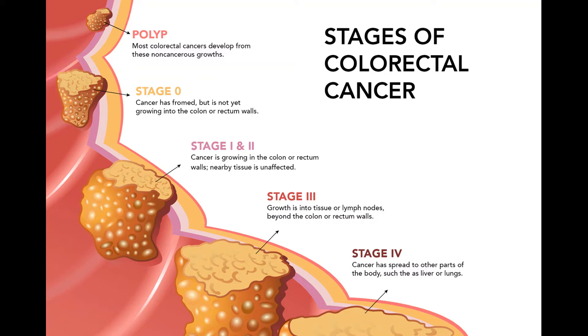Risk factors for adjuvant chemo in stage II include: the cancer looks very abnormal (high grade) under a microscope; the cancer has grown into nearby blood or lymph vessels; the surgeon did not remove at least 12 lymph nodes; cancer was found at the margin of the removed tissue; the cancer had blocked (obstructed) the colon; or the cancer caused a perforation in the colon wall. Not all doctors agree on when chemo should be used for stage II, so it's important to discuss the pros and cons with your doctor, including the risk reduction and likely side effects.